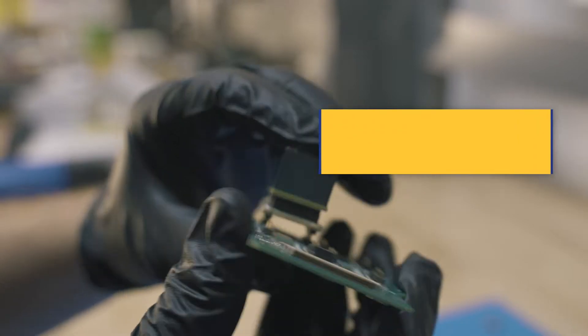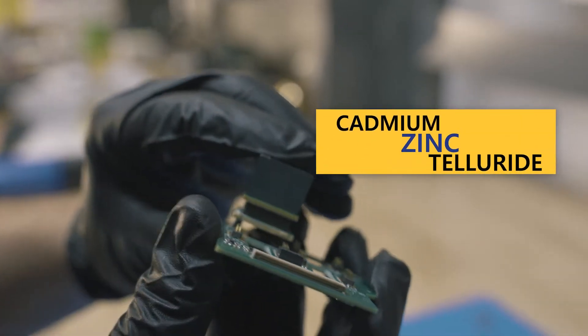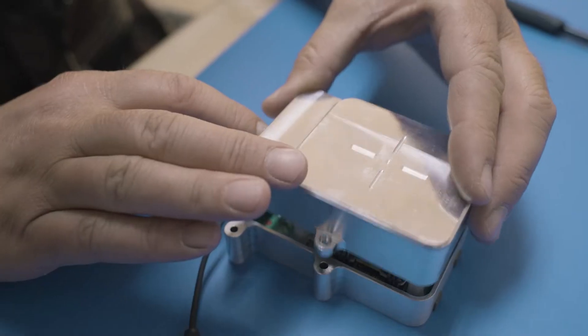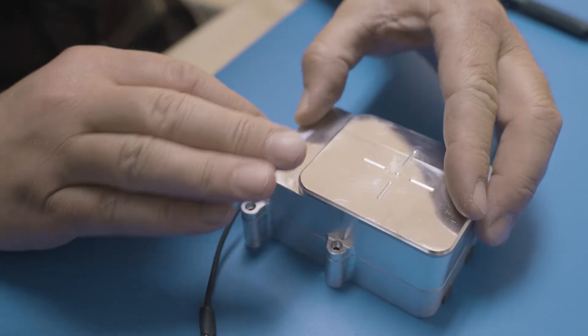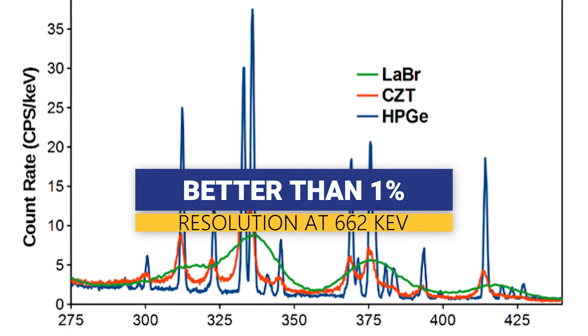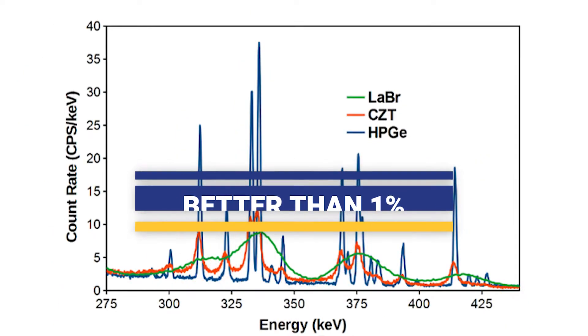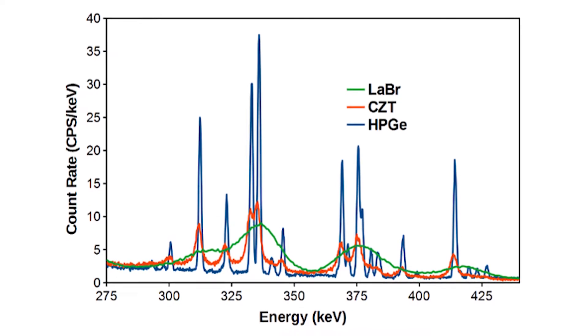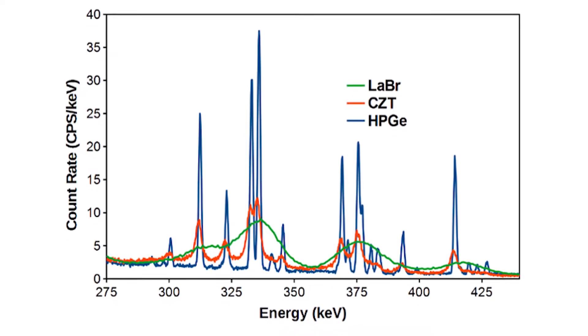CZT stands for Cadmium Zinc Telluride, a semiconductor material that does not need to be cryogenically cooled to detect radiation. A major advantage of our technology platform is our energy resolution for gamma ray spectroscopy. We get better than 1% full width half max at 662 keV, which puts us well beyond the capability of your typical field spectrometer like a sodium iodide detector or lanthanide type device.